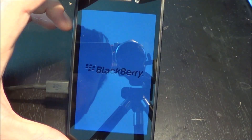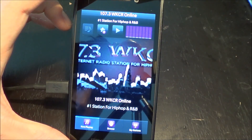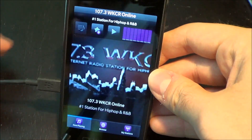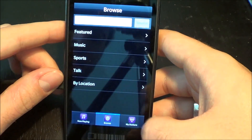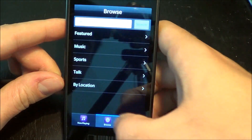So you can see that it's utilizing obviously a whole new UI based off of the BlackBerry 10 UI. And of course you can cycle through your now playing, browse your stations, and if you have any stations, which I don't at this point.